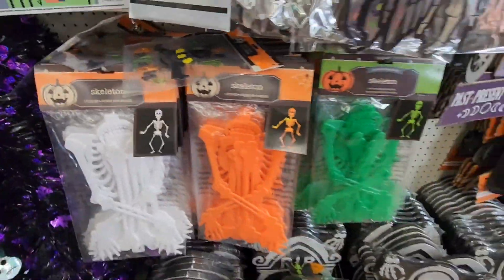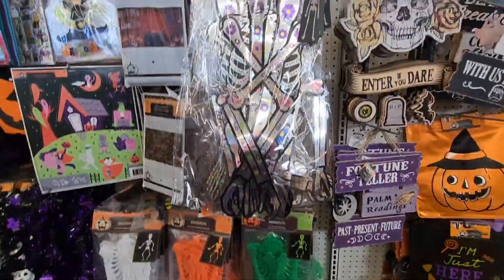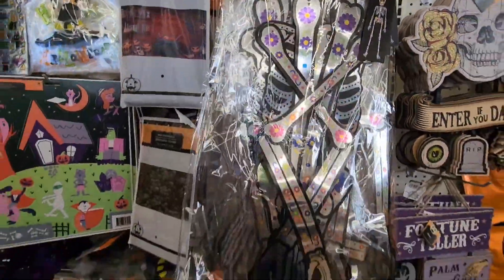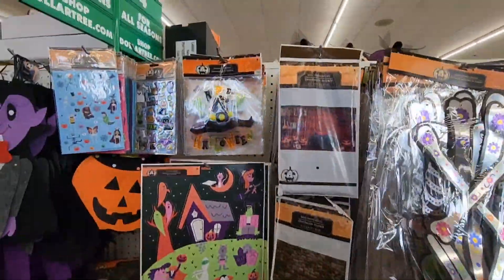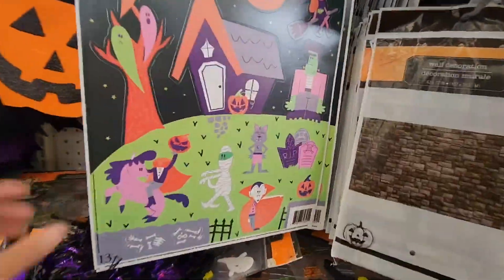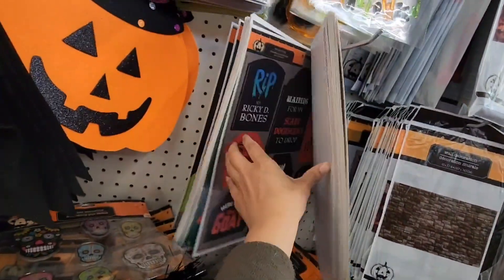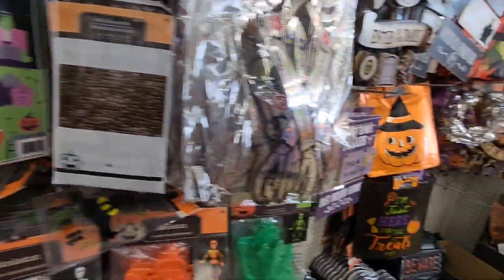Here are skeletons in different colors — I'm not sure if they glow in the dark. I've never seen this one — it's a Day of the Dead skeleton and it's absolutely gorgeous with all of those vibrant flowers on it. Here are some window clings, some newer ones and some I've seen before.